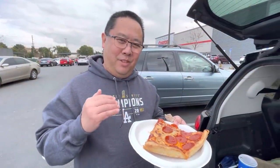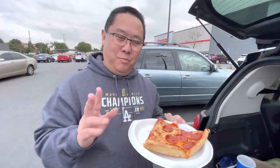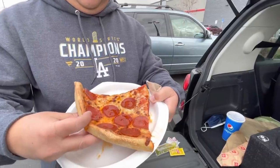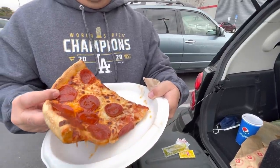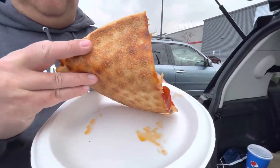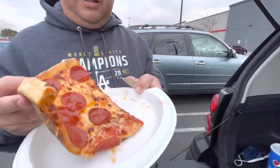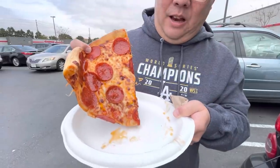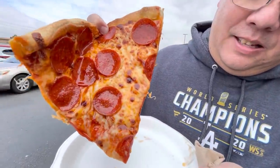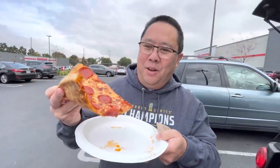We're shooting on the back of the car because neither Sam's nor Costco have any outdoor seating set up right now. Here we go — this is the Sam's Club pepperoni pizza. The undercarriage looks pretty good, and this definitely has a lot of pepperoni oil going on. Look at that drip!